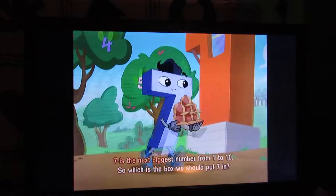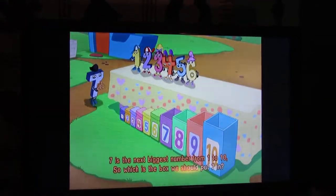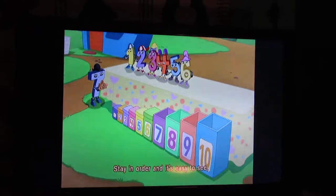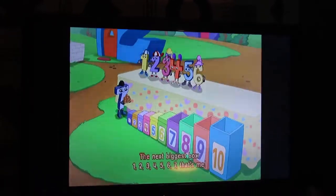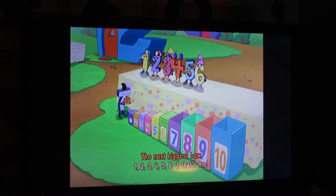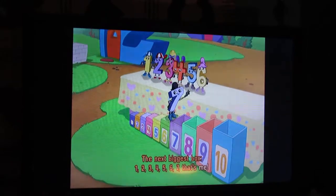Seven is the next biggest number from one to ten. So which is the box we should put seven in? Stay in order and it's easy to see. The next biggest box. One, two, three, four, five, six, seven — that's me!